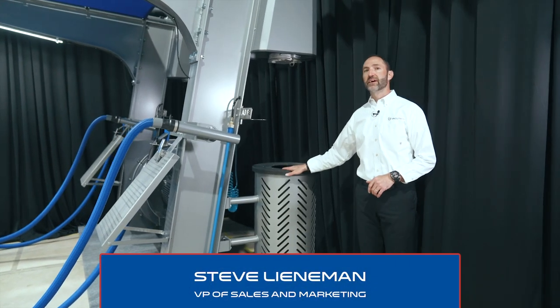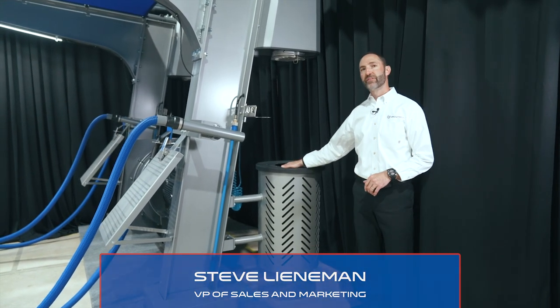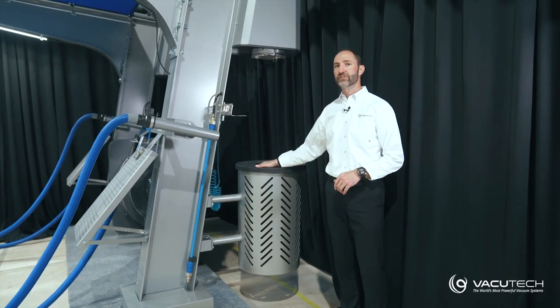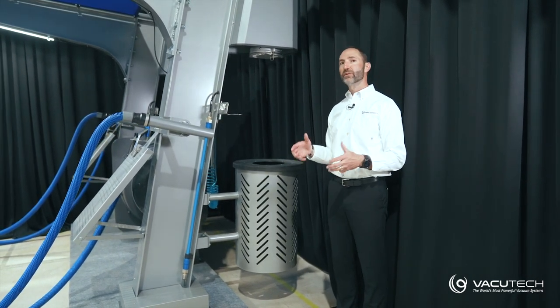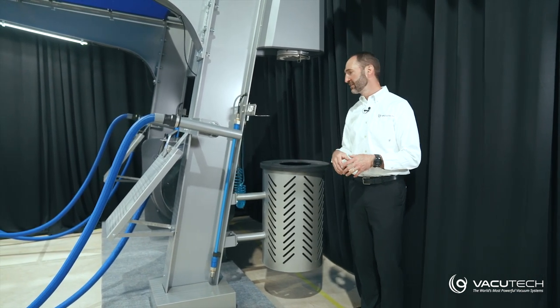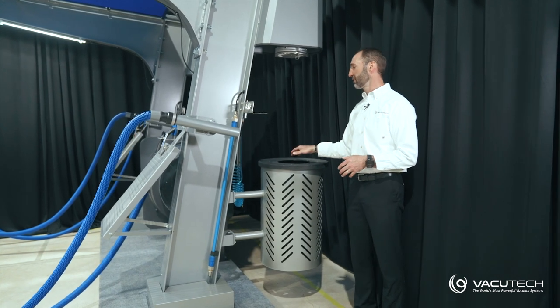We're excited to bring you a new product — a new twist on an old favorite: our trash can. This is a really important option for your car wash. It gives people a really convenient way to dispose of their trash, it doesn't end up on the ground at your site, and it's just really convenient.